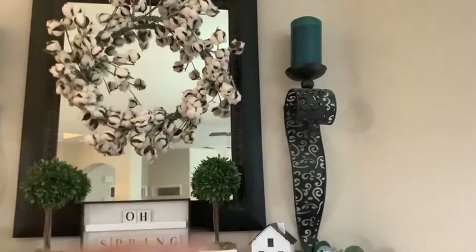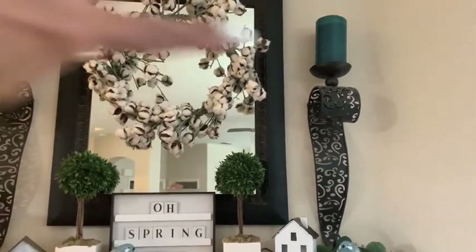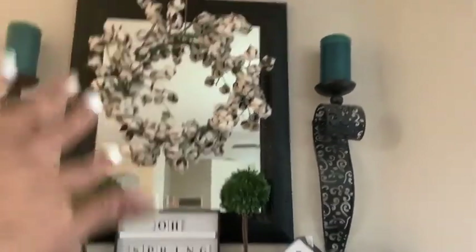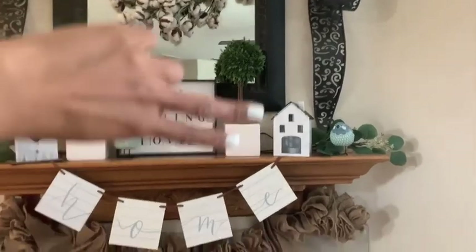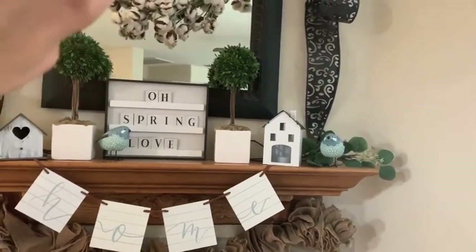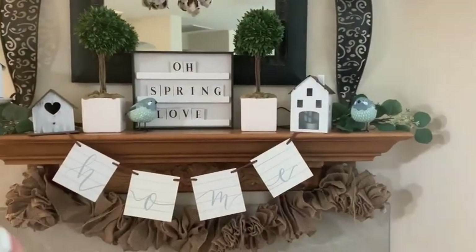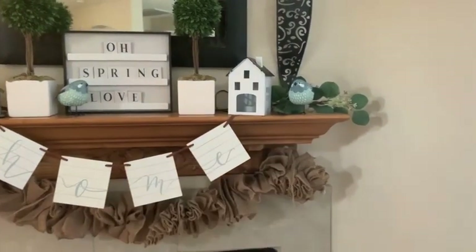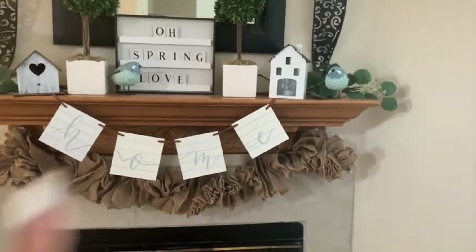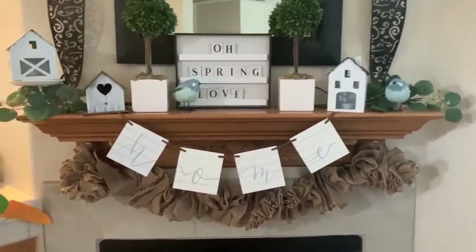Going up, most of the stuff on this level are staples. The candles always stay, the wreath stays for most of the year except Christmas — both are from Pier One. The mirror always stays, also from Pier One. I just change out the sayings on the little sign. The topiaries, greenery, and houses from the Target Dollar Spot usually stay too. What's new this year are some cute little birds from Michael's. The home sign is from Target Dollar Spot and the burlap always stays.